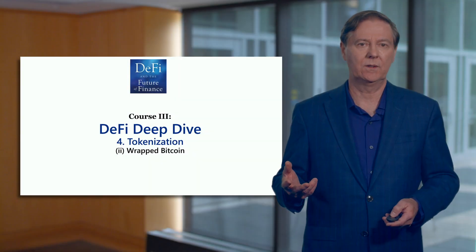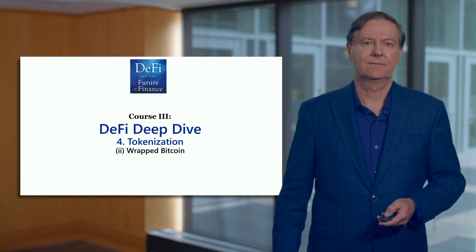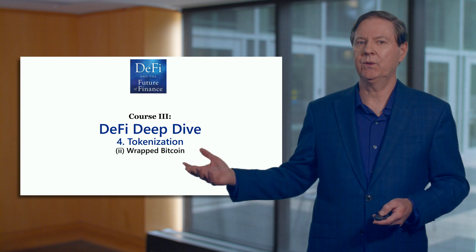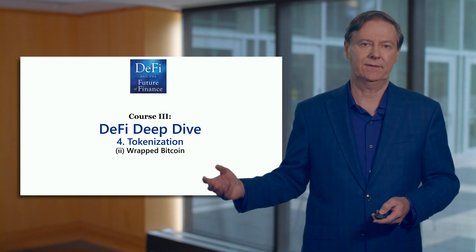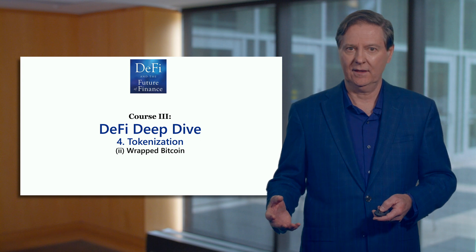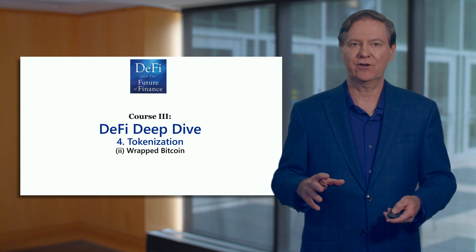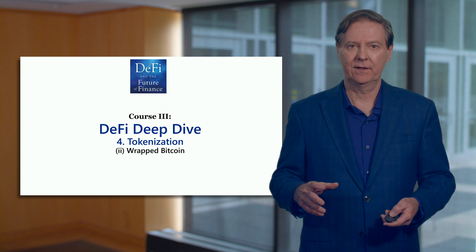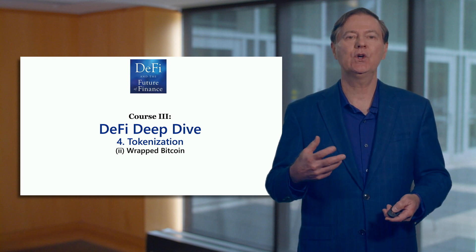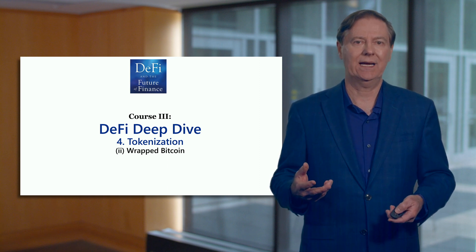Let's finish this module and the course by talking about wrapped Bitcoin. I showed you a screenshot of something that said Bitcoin but was actually operating in a DeFi protocol, and there's no DeFi protocol for Bitcoin. Bitcoin's blockchain doesn't allow at this time for any smart contracting. So Bitcoin can be used in decentralized finance and in the Ethereum blockchain by creating a wrapped version of Bitcoin that is ERC-20.